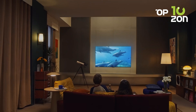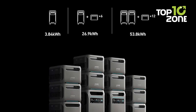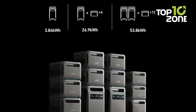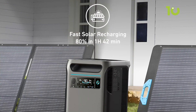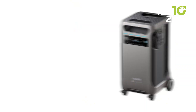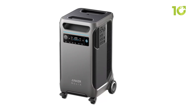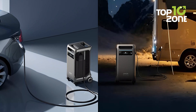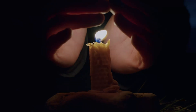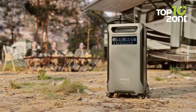Worried about running out of juice? No problem. This power station can be expanded up to 26.9-kWh with additional batteries, ensuring you have power for days. It's got solar input too, so you can recharge it using the sun — perfect for those off-grid camping trips. And don't let its size fool you — it's surprisingly portable with wheels and a handle, making it easy to move around. Whether you're tailgating, RVing, or just want peace during a power outage, the Anker Solex F3800 has got you covered.